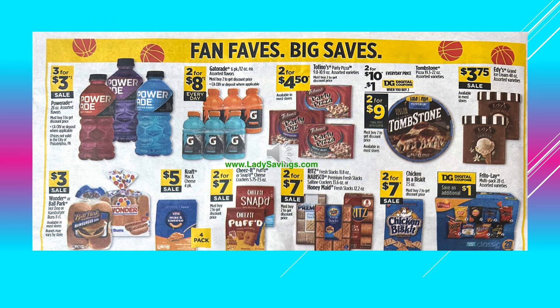The Powerade drinks, assorted flavors, 3 for $3 on sale. Gatorade in the six-pack containers, those are 12 ounces each bottle, two for $8.00 every day. Totino's Party Pizzas are 2 for $4.50. There's a dollar digital coupon off when you buy two of the Tombstone Pizzas, making it two for $9.00. Edy's Grand Ice Cream is $3.75 on sale.